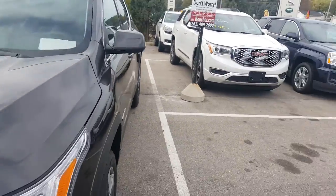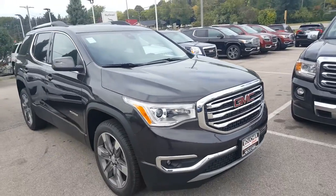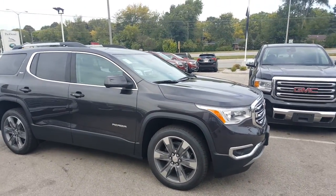We work with 25 to 30 different lenders if financing is needed. Give me a call at 262-409-2600, extension 4356. Mike Prince with Boucher Buick GMC.